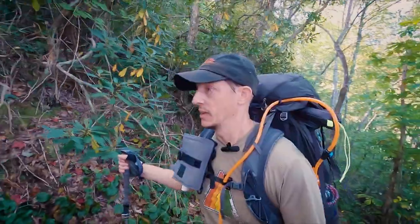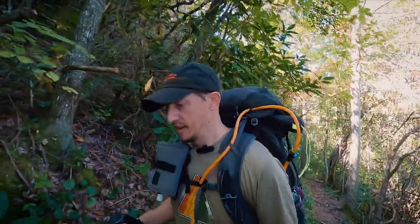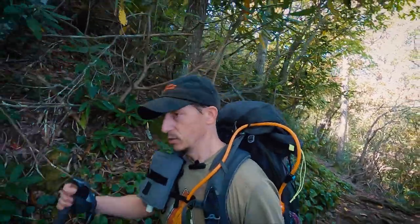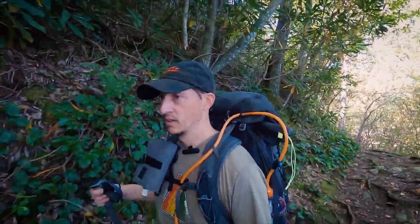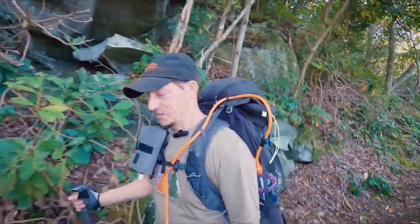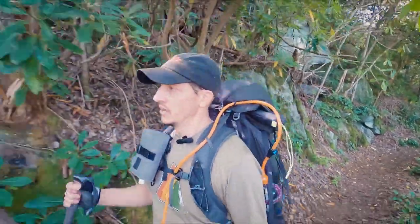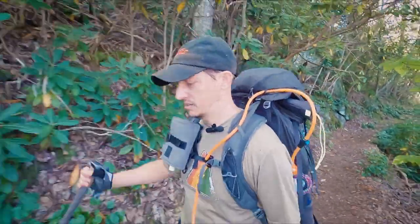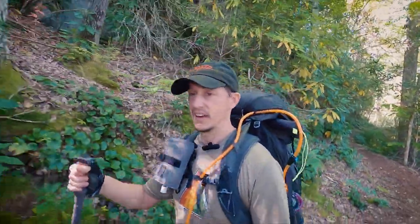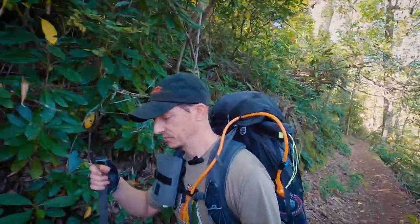I just passed a couple of other hikers headed up who said it's not too much farther to the parking area, which is good news for me today. Hopefully that puts a little extra spring in my step, because I will tell you my feet are on fire — but they're still there and still working, so I'm thankful for that.